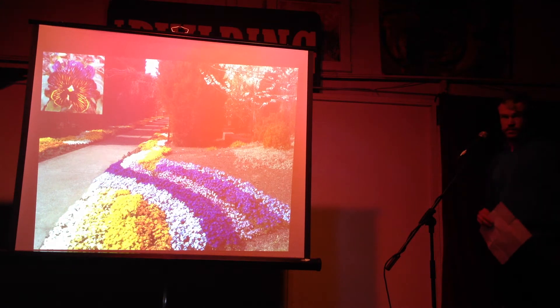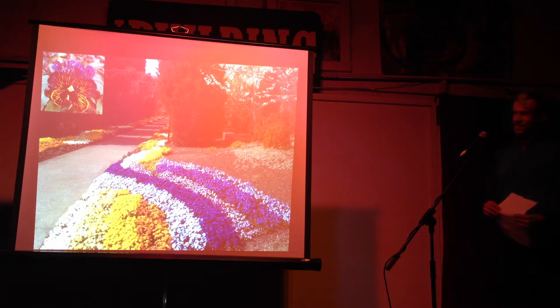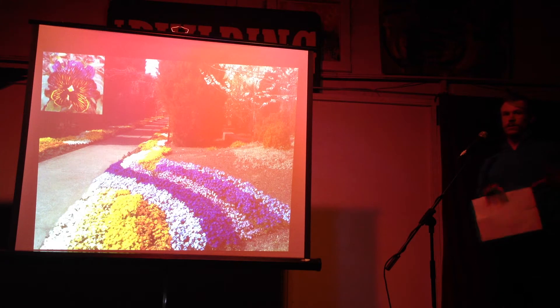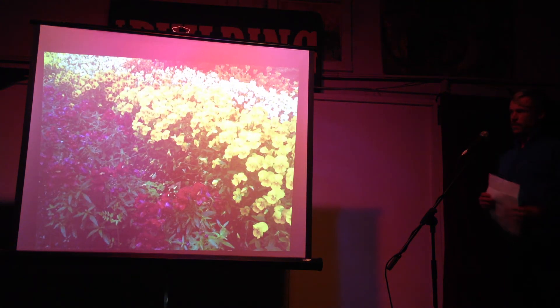These are actually violas. They're a little more related to the native one. They're kind of smaller flowers with more of a fragrance, and you get an interesting color range.